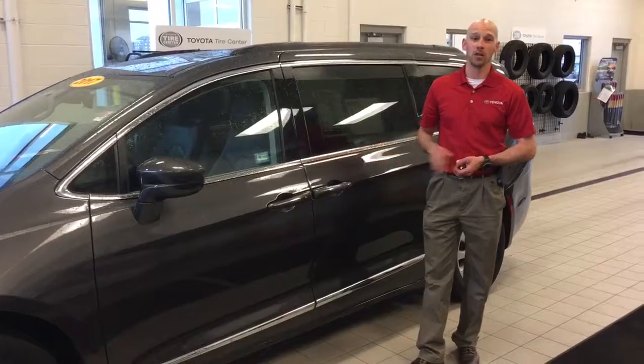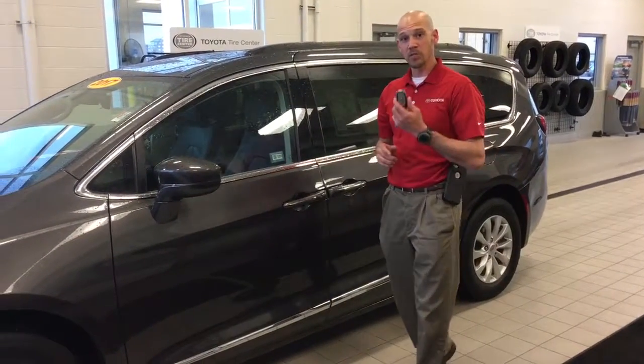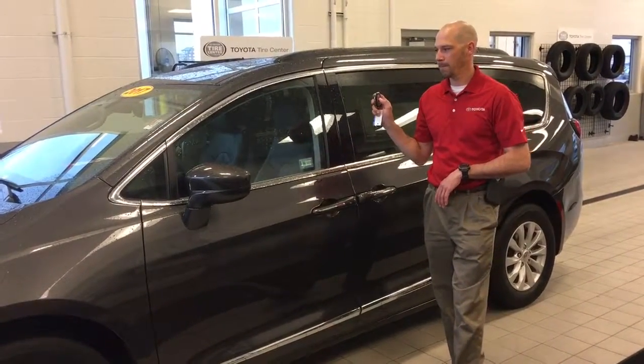This baby is loaded and is a one-owner vehicle. It has everything from the smart key system, push-button start, to the heated leather seats — and get this — remote start.